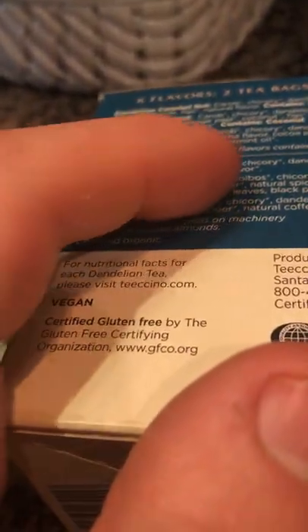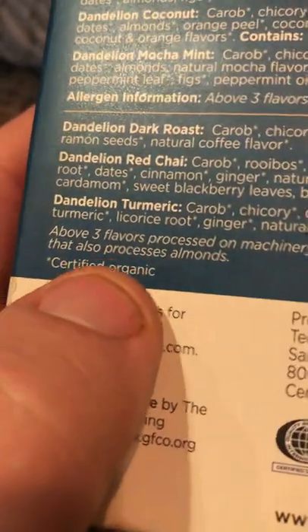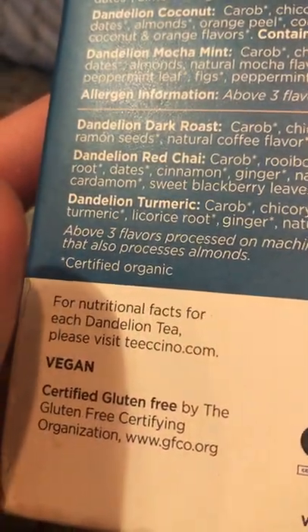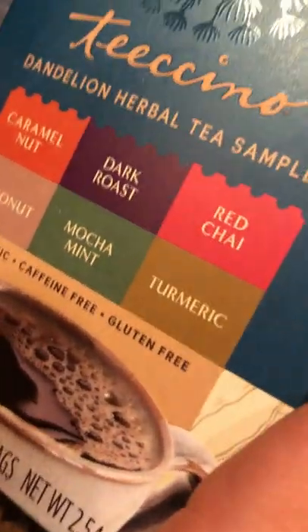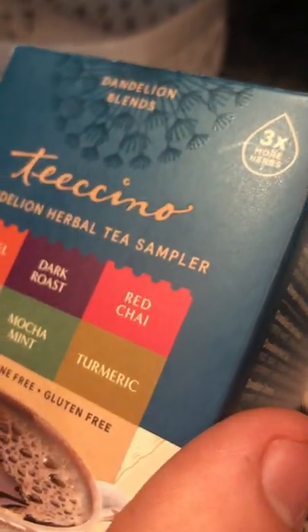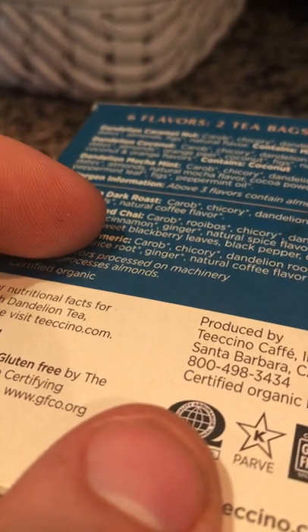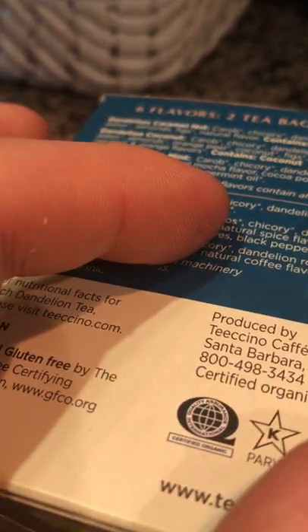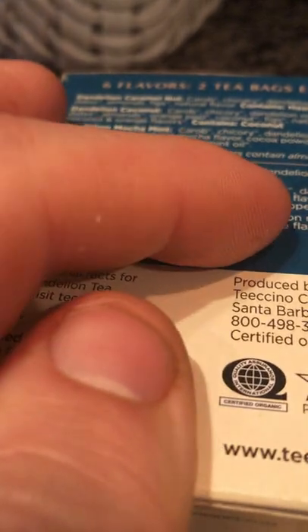The dandelion turmeric is what I had before I went to bed. It's got carob, chicory, dandelion root — which, according to one of the books I have, got me into dandelion coffee. Dandelion root has been used for centuries. The ingredients include dandelion, turmeric, carob, chicory, dandelion root, turmeric, licorice root, ginger, and natural coffee flavor.